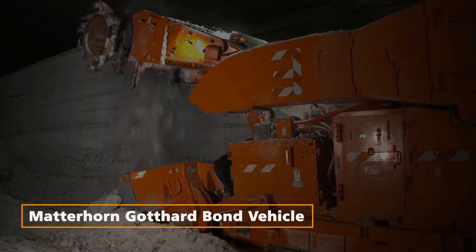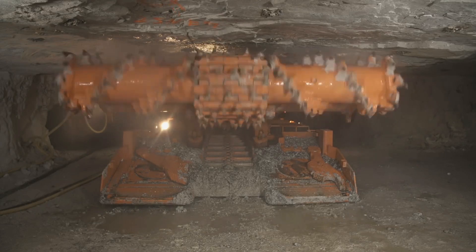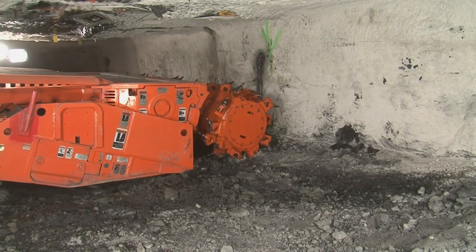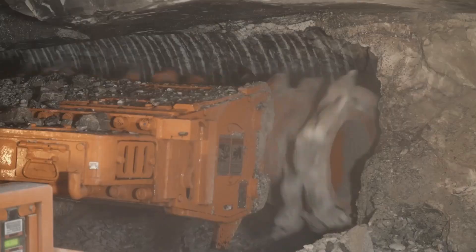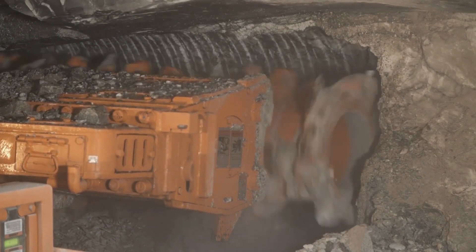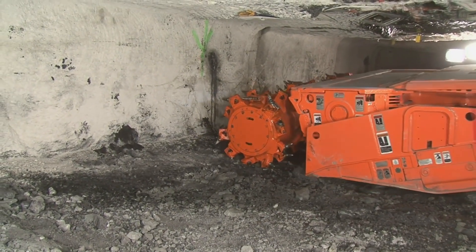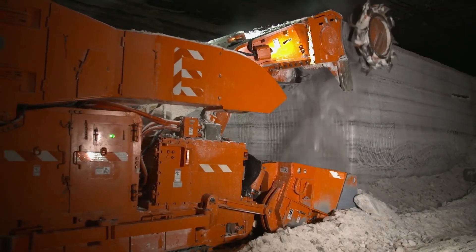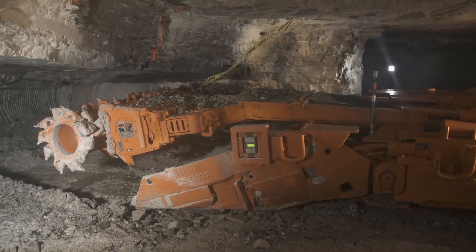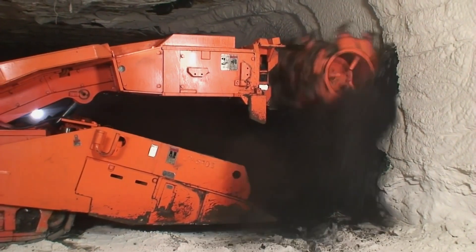Komatsu Continuous Drum Type Harvester. Let's kick things off with the Komatsu Continuous Drum Type Harvester. This behemoth, equipped with a double-picking head system, is an ideal choice for industrial mining of large quantities of minerals. With a machine weight of 340,000 lb and a maximum cutting height of 20 feet, it's designed to maximize productivity and efficiency in heavy-duty applications.